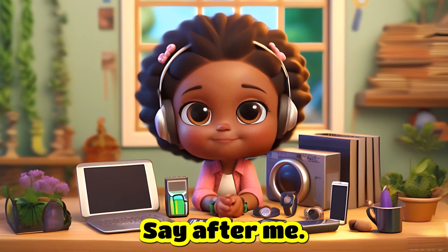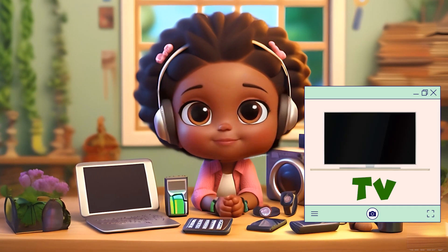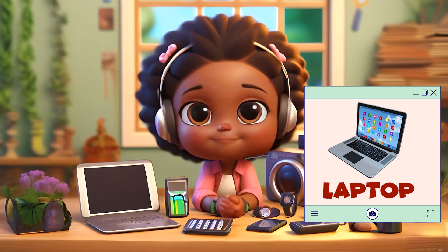Say after me: Calculator, TV, Mobile phone, Computer, Laptop, Music System.